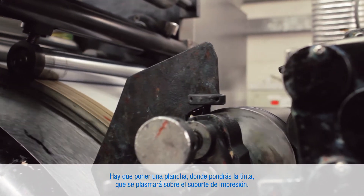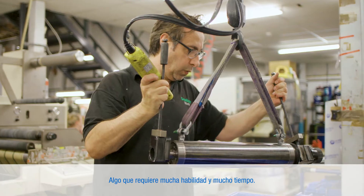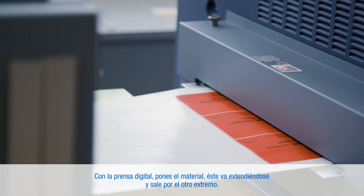The old technology is plates. You have to lay a plate, use that to put your ink on, then put that onto your substrate — quite skilful and time consuming. With the digital, you put your material on, it lays that on, and it comes out at the end.